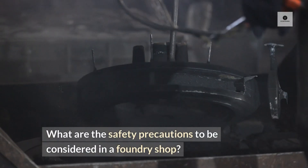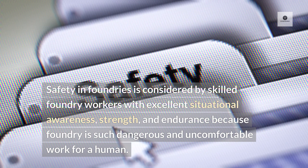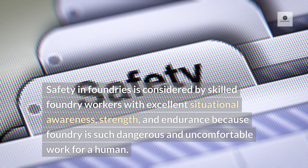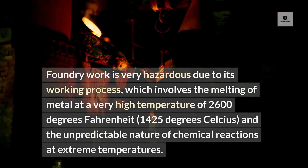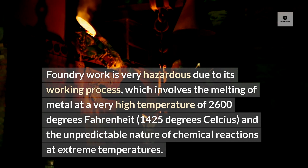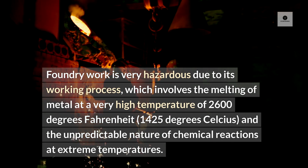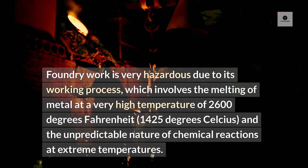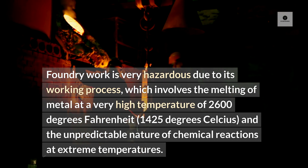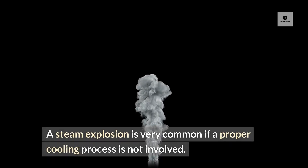Safety in foundries is considered by skilled foundry workers with excellent situational awareness, strength, and endurance because foundry is such dangerous and uncomfortable work for a human. Foundry work is very hazardous due to its working process, which involves the melting of metal at a very high temperature of 2,600 degrees Fahrenheit (1,425 degrees Celsius), and the unpredictable nature of chemical reactions at extreme temperatures. A steam explosion is very common if a proper cooling process is not involved.